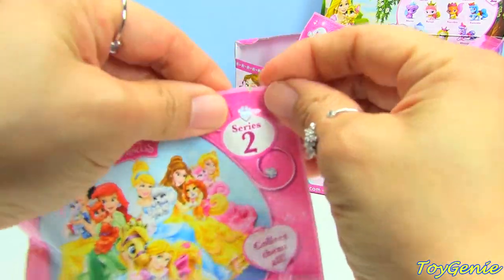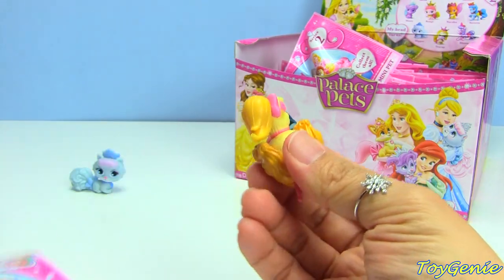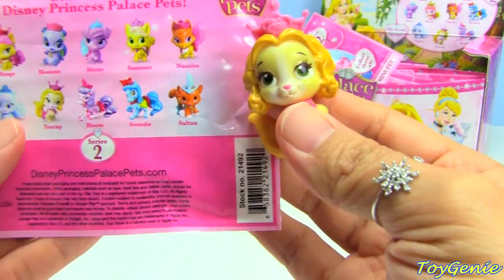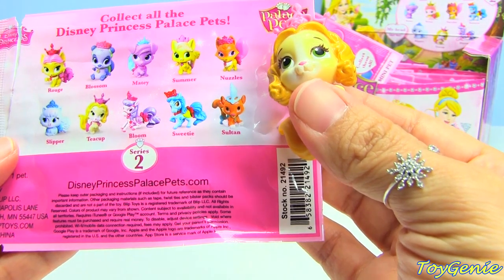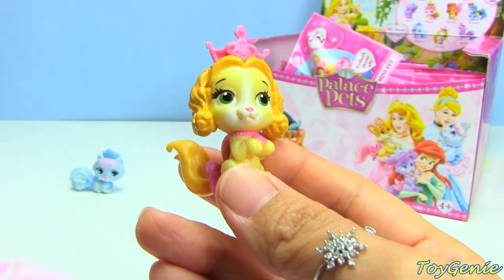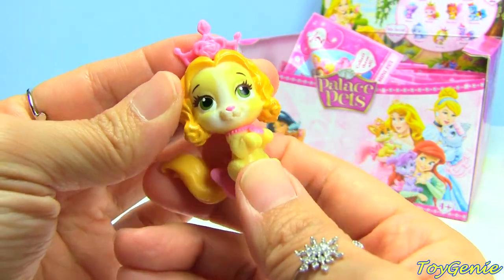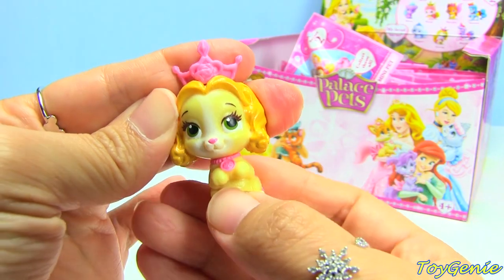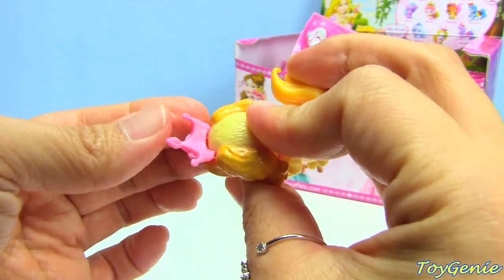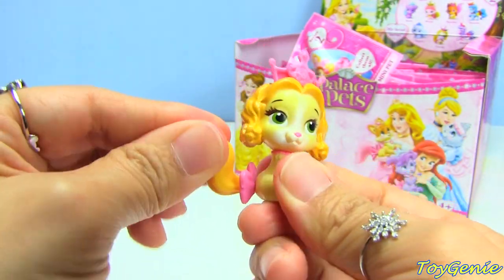These bags are super cool too because they have a tear strip, so you don't have to wait for a pair of scissors. This next one looks like Belle's pet - it's a Teacup, a King Charles Spaniel supposed to look like Belle. Her head turns as well, and she's got a little tiara. Her tail wags too.